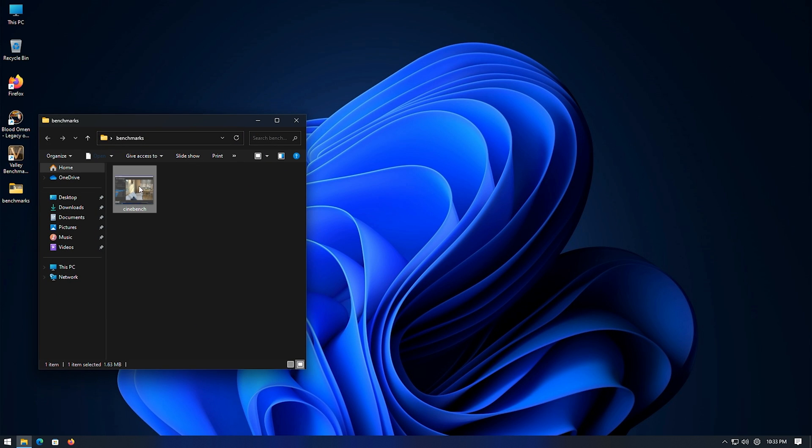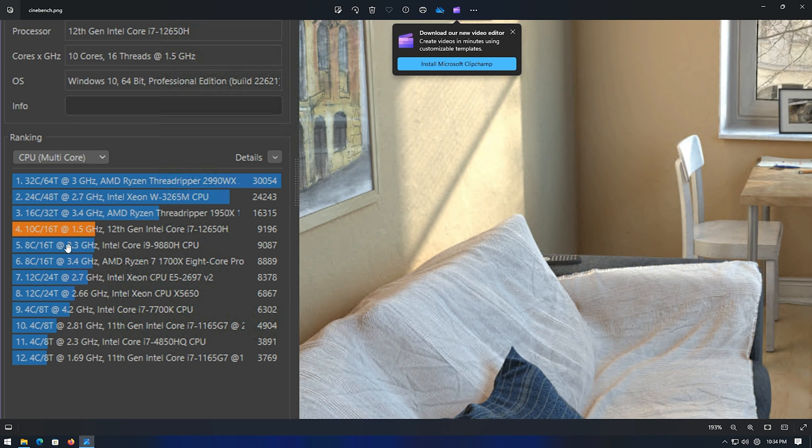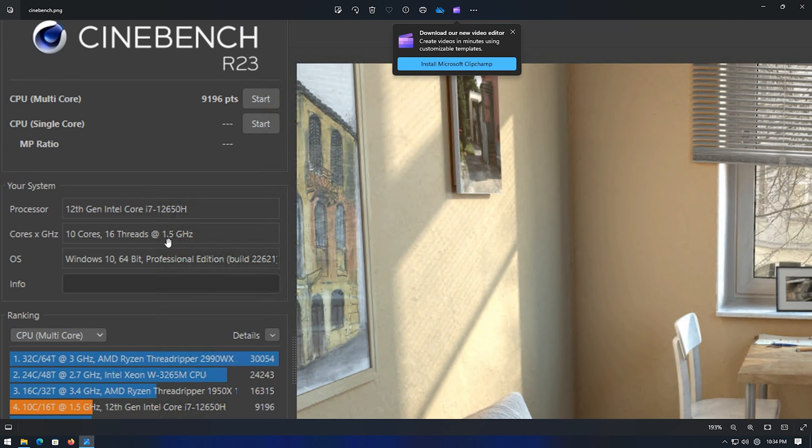I also ran Cinebench R23. You can see it's actually above the i9 9880H, which is a couple generations back. It's a newer CPU, but it's nice to know the newer i7s are a little faster — barely faster than the i9s of the previous generation, but also more efficient, use less power. Up at the top you can see those ridiculous desktop CPUs that use way more power. This one stacks up pretty nicely. Look how much faster it is than the old 7700K, but it's also not using much power at all.